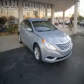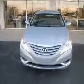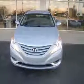We are proud to present this excellent new 2011 Hyundai Sonata. This Sonata has a four-cylinder engine and an automatic transmission.